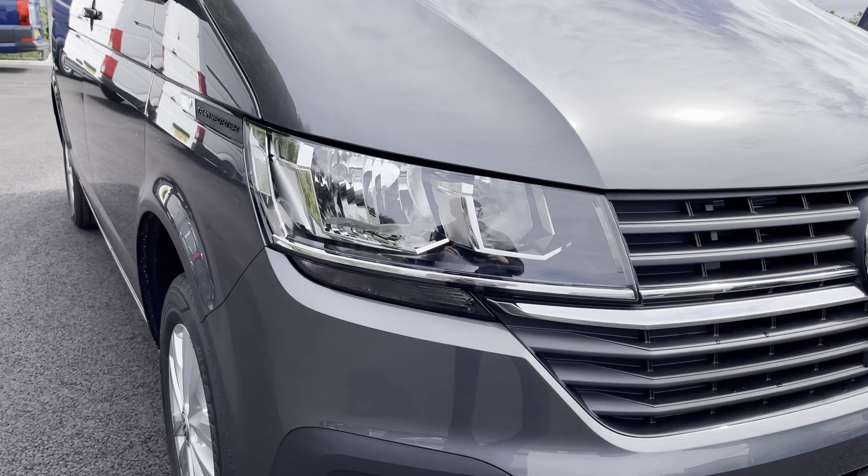Moving towards the front of this vehicle, it is fitted with auto headlamps with separate daytime running lights to provide crisp and clear visibility in any conditions. You also have that stunning chrome Volkswagen badging in the centre with the chrome strip in the grille, adding to the smart and stylish look of this vehicle. You also have your front parking sensors dotted along the front bumper.